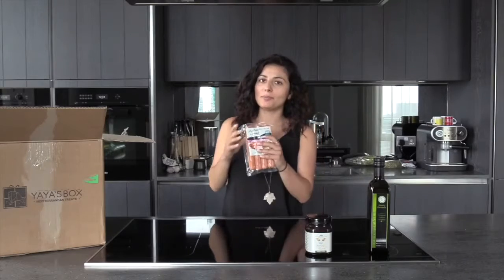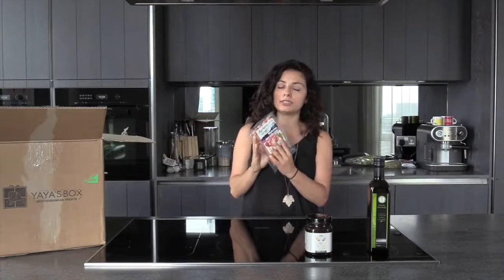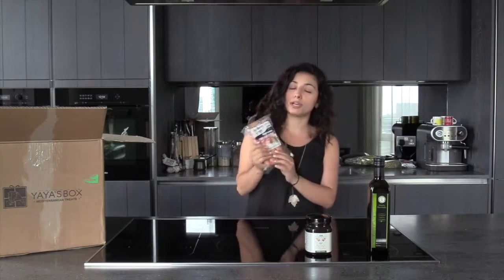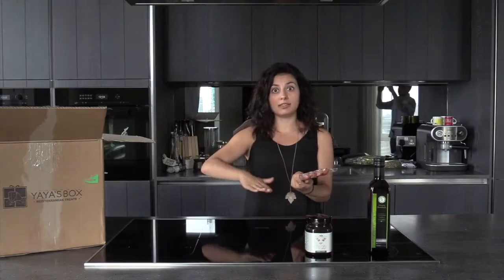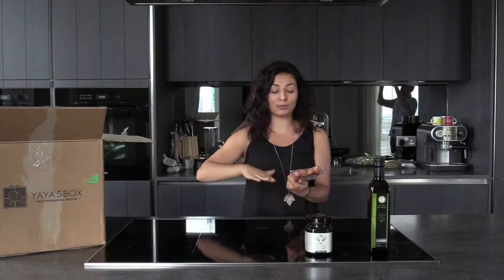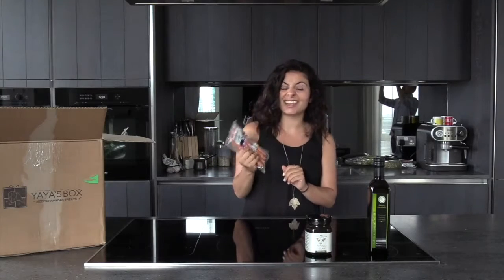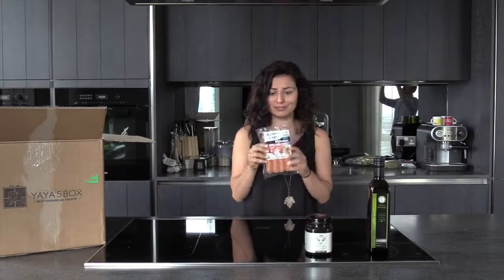The next product in the box is Meconian sausages with onion, thyme, and oregano. They're delicious. They're great for barbecue. You can also use them with beans — broad beans in the oven. You can also use them with eggs, any type of eggs, as a breakfast. It will make your day, trust me.